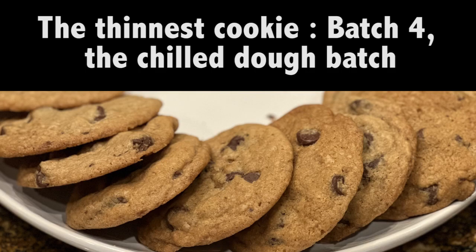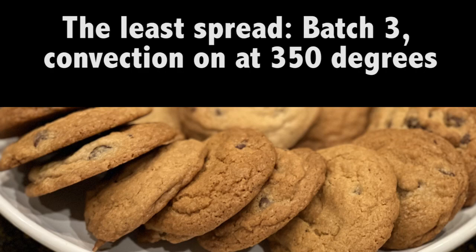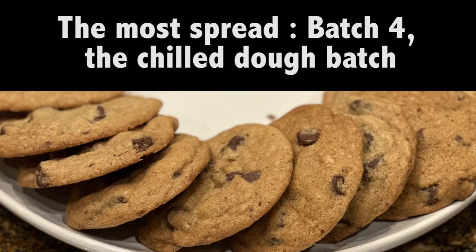If you like thinner cookies, batch 4 was the thinnest by far at just 10 millimeters — surprising because that was the chilled dough batch. The thickest cookie was batch 3, the lower-temperature convection mode batch, which also had the least spread based on width measurements. The cookie with the most spread was batch 4, which was also the thinnest, so that makes sense.